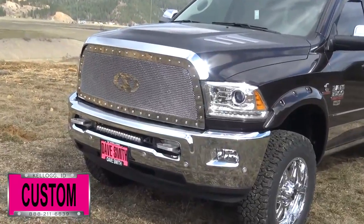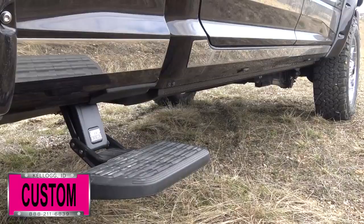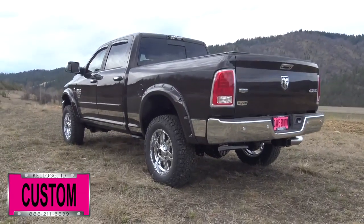20-inch LED light bar with billet brackets, chrome bug shield, amp power boards with all three bed steps, chrome exhaust tip, chrome tailgate handle cover and tinted windows, just to name a few.